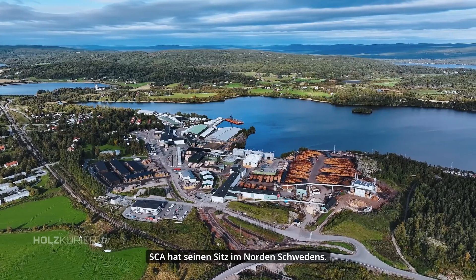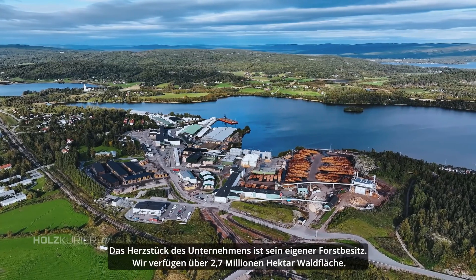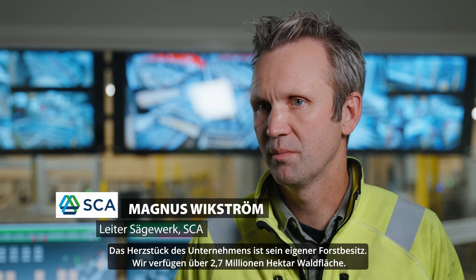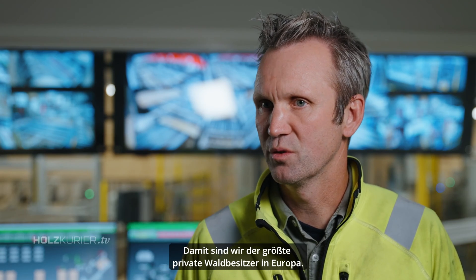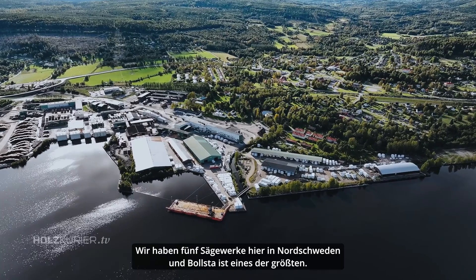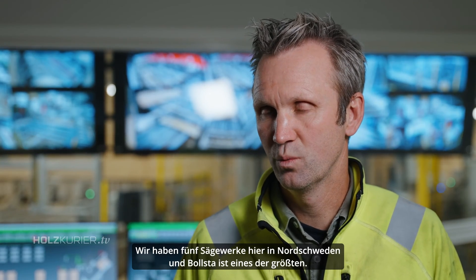SCA, we are based here in the northern part of Sweden. The heart of the company is our own forest holdings. We have 2.7 million hectares of forest land, which makes us the biggest private forest owner in Europe. We have five saw mills here in northern Sweden, of which Bollsta is one of the biggest.